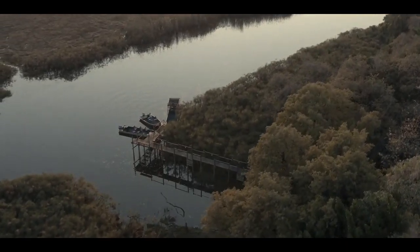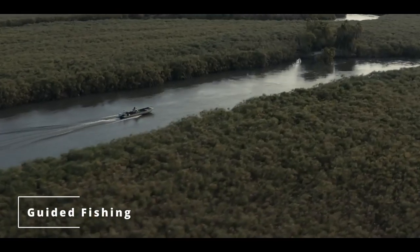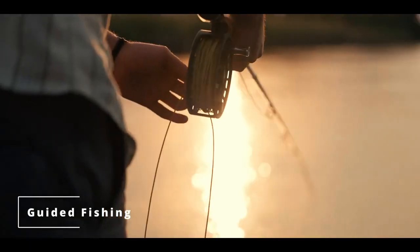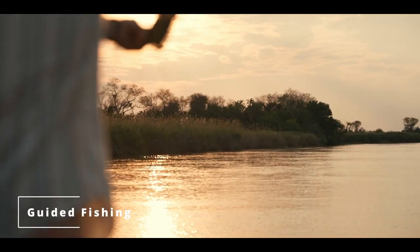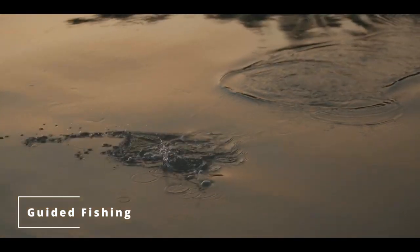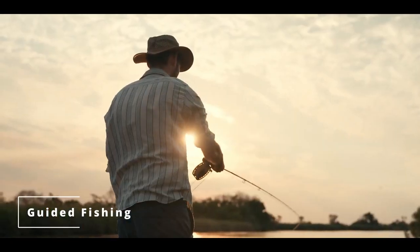Namasiri Island Lodge is renowned for its world-class fishing experience. The nutrient-rich waters of the surrounding channels support a variety of fish species. But it's the tenacious tigerfish that brings and tests the prowess of avid anglers from all over the globe, both on fly and static line.